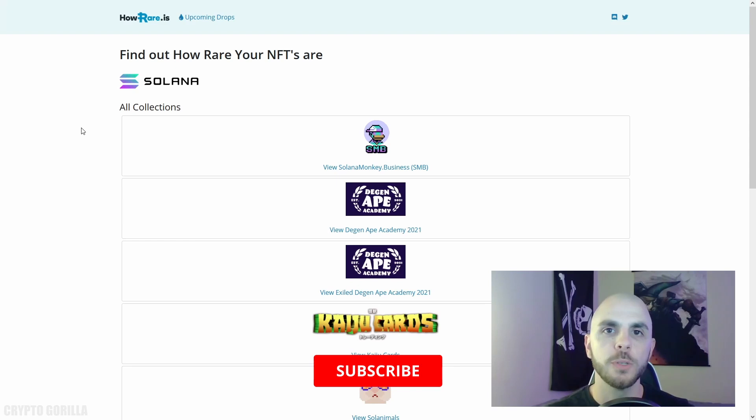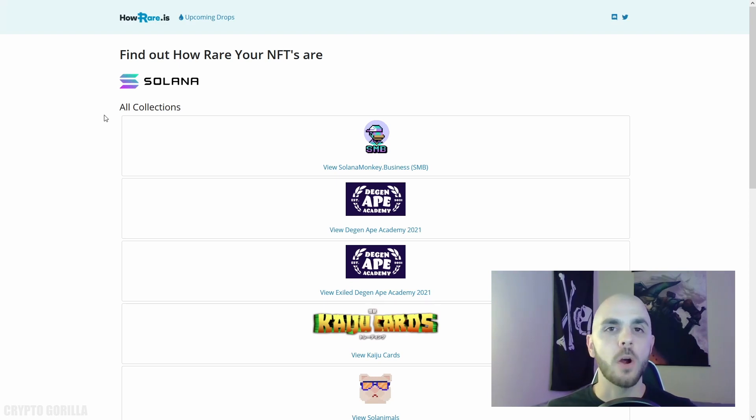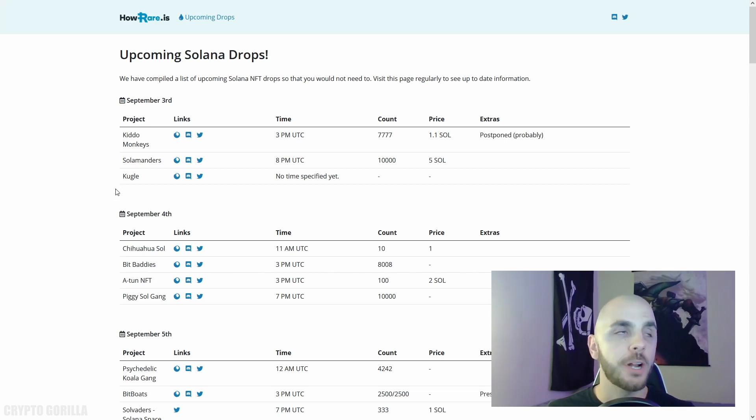The other feature rarity tools is well known for is their upcoming project launches. Fortunately, HowRare also has this feature. If you look next to the logo, you'll see 'Upcoming Drops.' From that page, you get a ton of information: the date and time it's dropping, the count of NFTs, the price, and most importantly, a link to their website, Discord, and Twitter. The only thing missing to make this just as good as rarity tools would be a picture or example of what an NFT from that collection is going to look like.